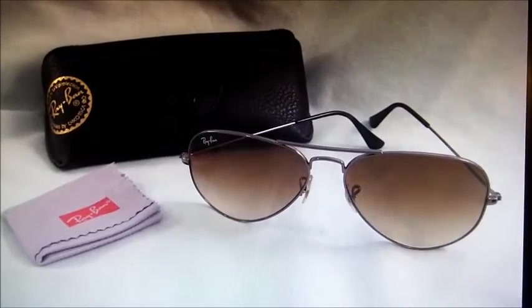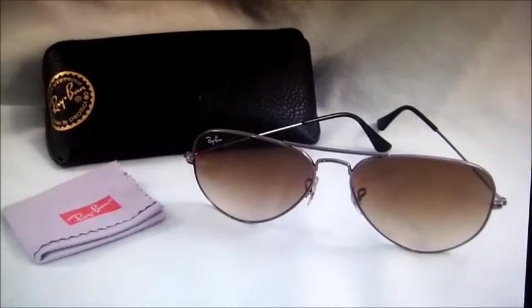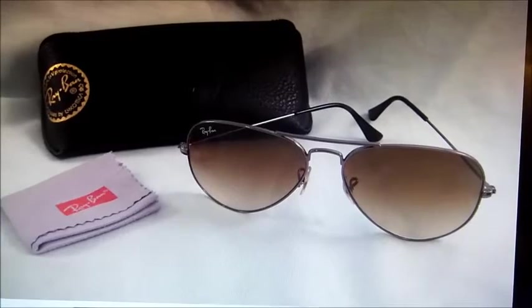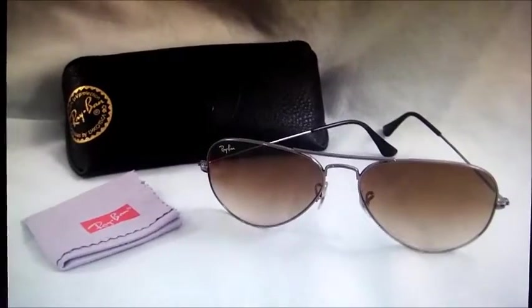Hey there, it's Becky with the Dorky Thrifters and here are our sales this week. I have a few first off that I forgot to take a video of before I packed them up, so I'll show them on the screen.